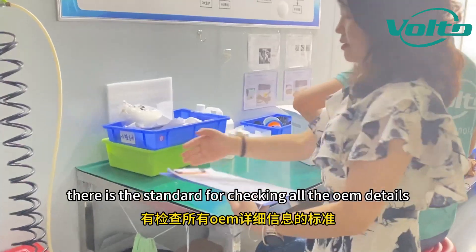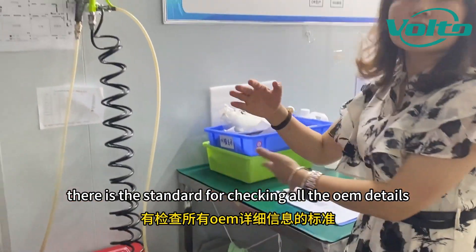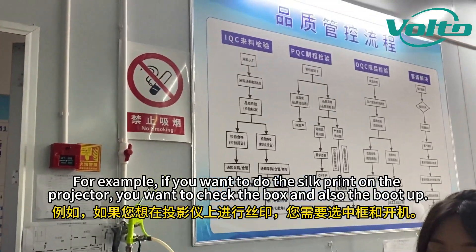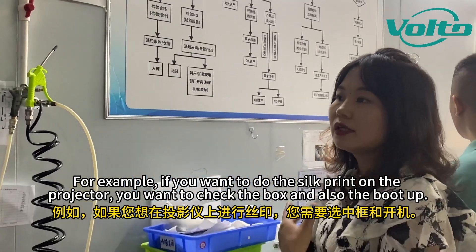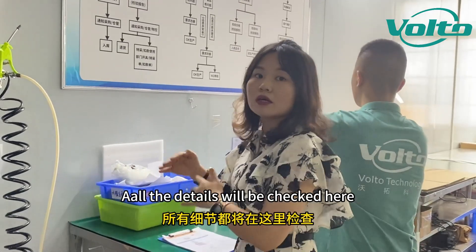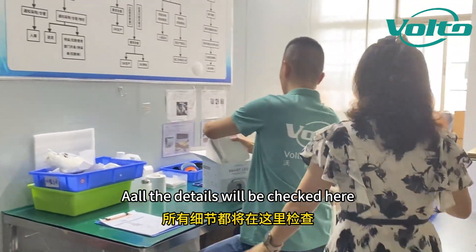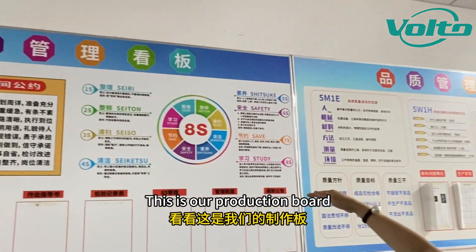You can see there is a standard for checking all the OEM details. For example, if you want to do the silk print on the projector, you want to check the box and also the boot up — all the details will be checked here. This is our production board.